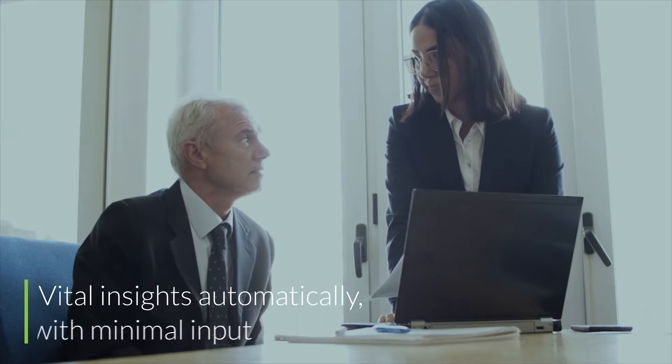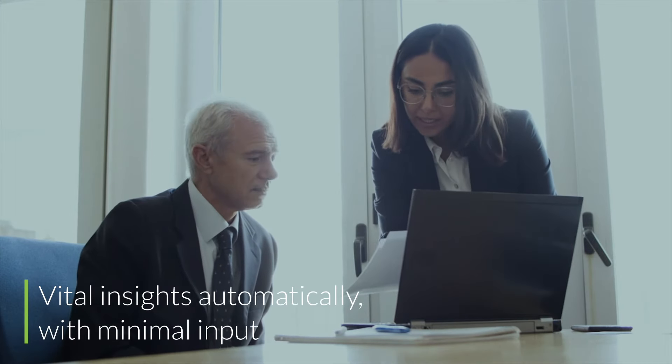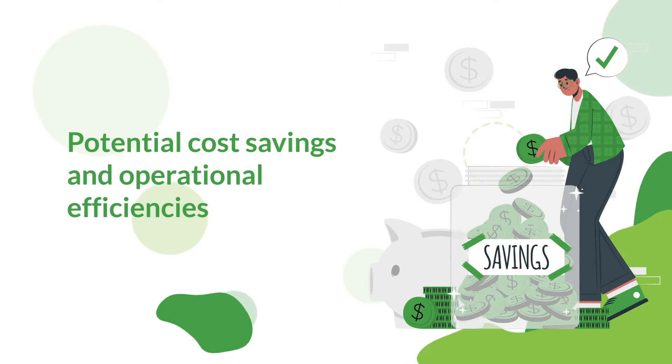In just 30 minutes, our expert Mint team walks you through a wizard, gathering vital insights automatically with minimal input from your end. Discover potential cost savings and operational efficiencies that are waiting to be unlocked.